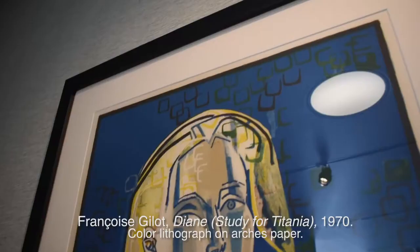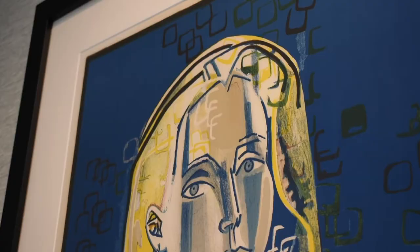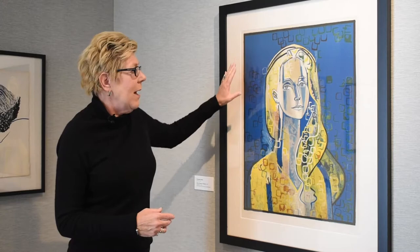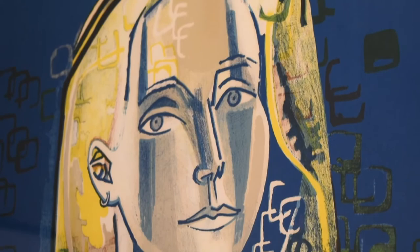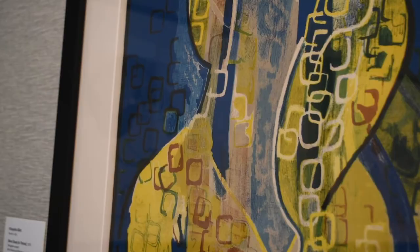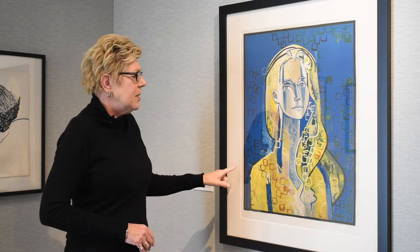This lithograph, entitled Diane, done in 1970 and printed at the Merlot Press in Paris, is a fine example of her ability to layer color and produce prints that many artists said could not be done. She pushed the medium. The press owner Jacques Merlot worked with her to achieve these results. This particular lithograph is only five colors, but the way she has layered it brings forward rich blues and wonderful yellows. You might note these little square elements in the composition — Françoise took an India ink bottle, placed it either in ink or on the surface of the stone, and created that particular compositional effect.